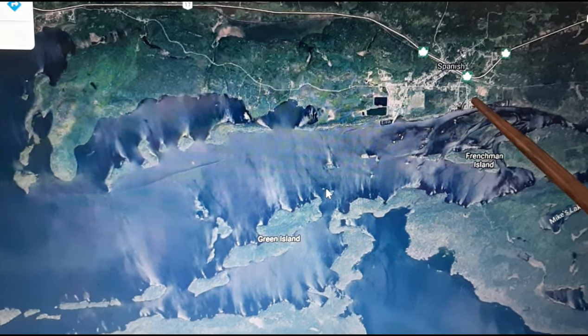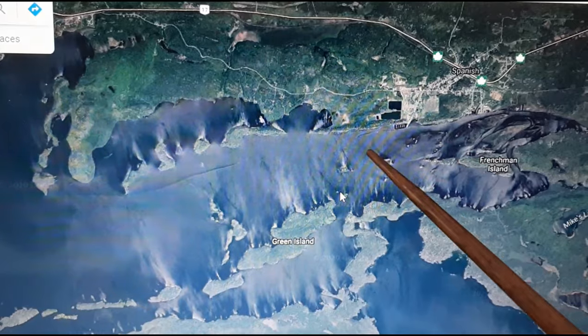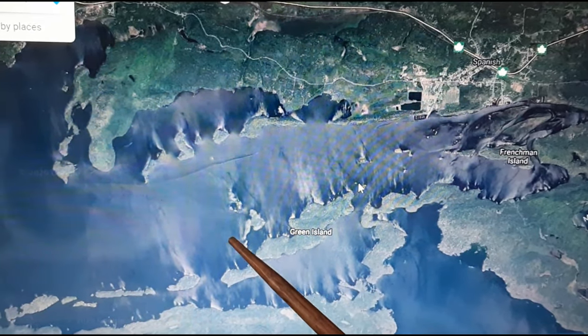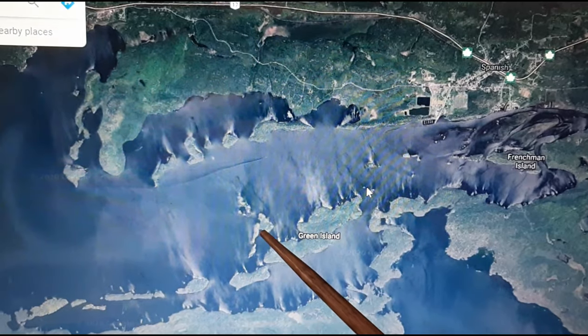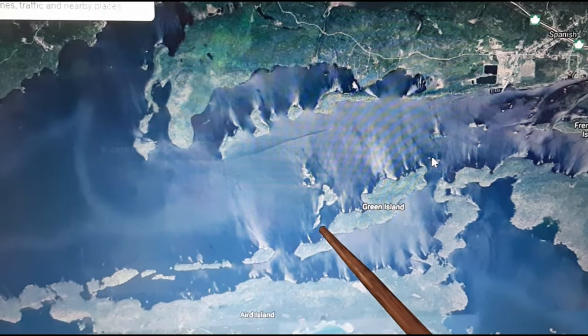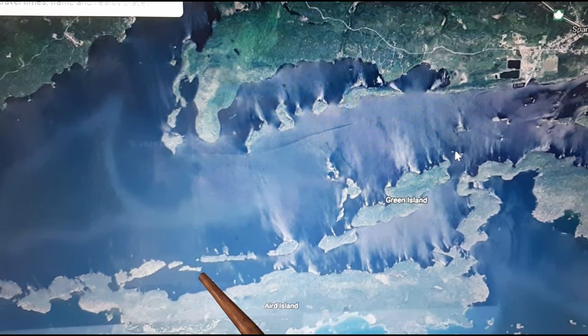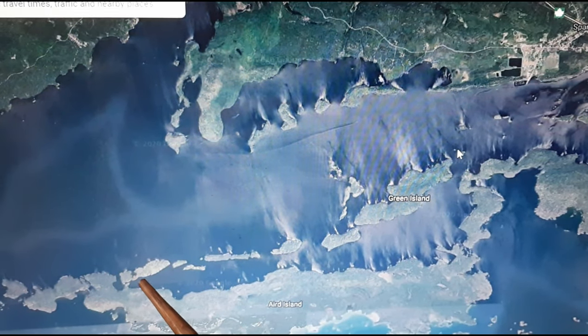We launched at Spanish and buzzed around, started the trip and went over to this island. There was a nice little beach and a nice little harbour which came in handy. We continued along, and the last video of this series I showed coming through down to the end.